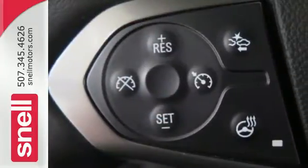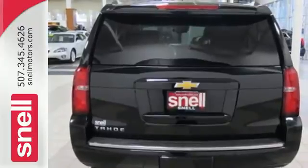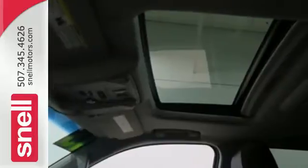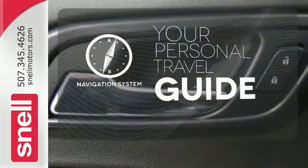It has a roomy third row seat, so you can bring everyone along in comfort. This Tahoe also has parking sensors, rain sensing wipers, and climate control. It comes with a navigation system to easily guide you to your destination.